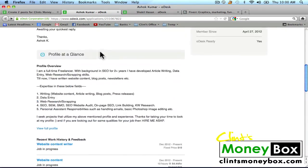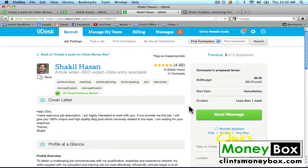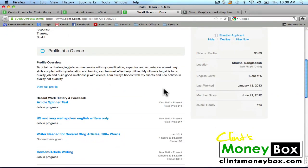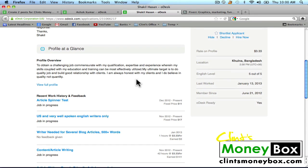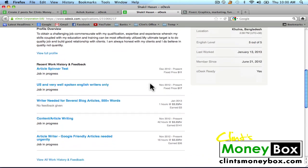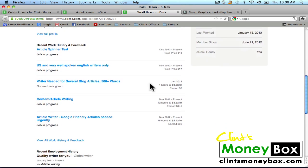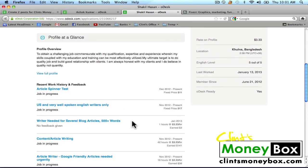You can see there are a few grammatical errors inside his profile overview, but I'm not going to let that bother me. His English level is five out of five, and this is his recent work history. It looks like a lot of other people have been asking him to do the same sort of thing. So I'm going to go ahead and hire both of these guys. To hire them, all we have to do is click on the Hire Now button.